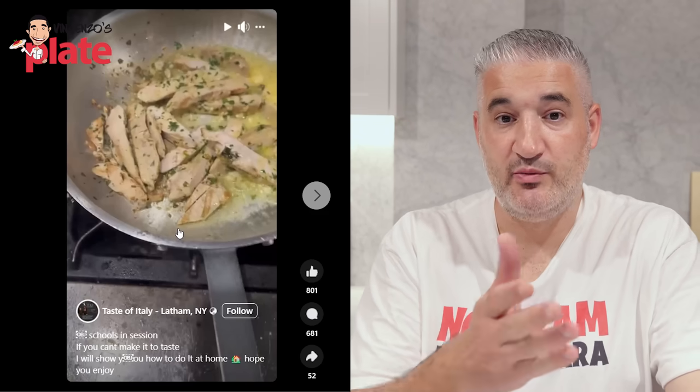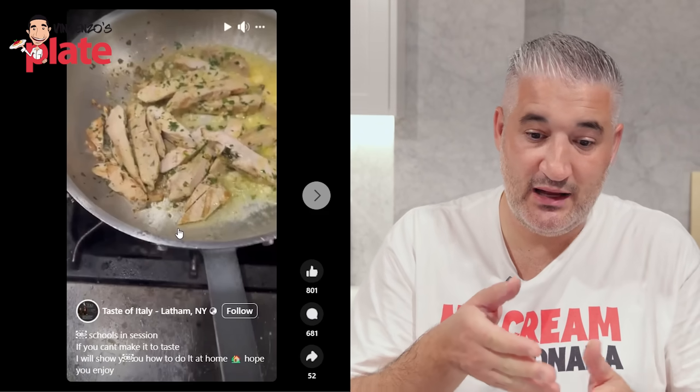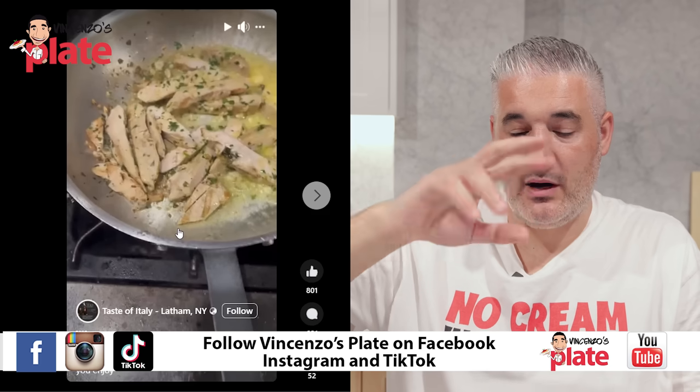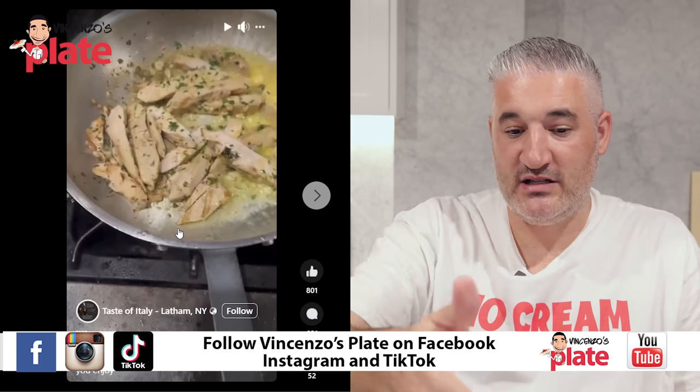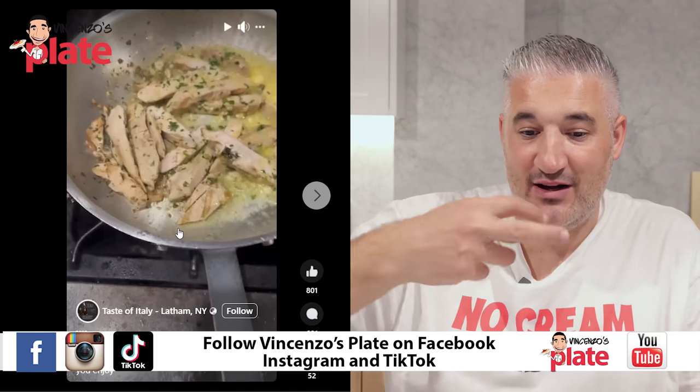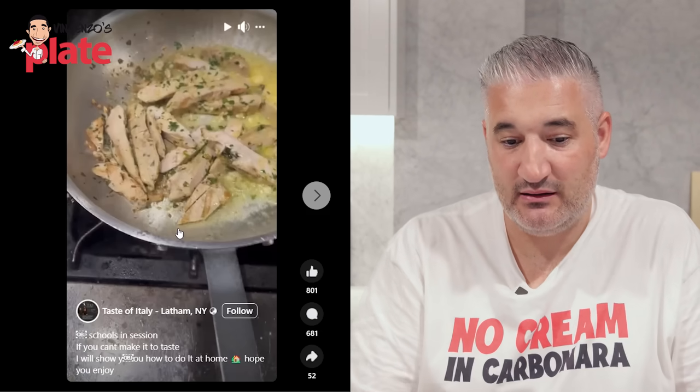So you're doing a shrimp alfredo and chicken alfredo. Look, you want chicken? All right. But please cut the chicken into little small pieces — dice it. Or like if you're cutting the guanciale. You can't eat — you can't have tagliatelle, fettuccine, whatever, and do it like that with a piece of chicken like that. You can't have chicken and pasta on the same fork at the same time. You can't.